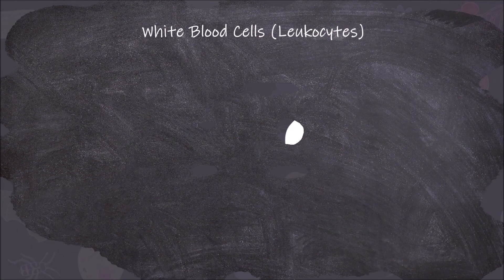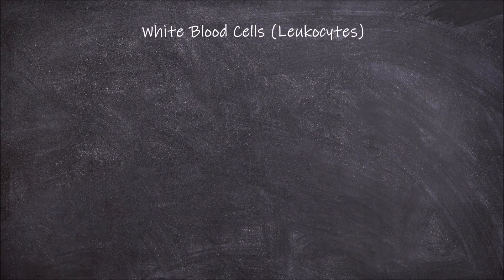Welcome back to my channel. In today's video we're going to go over the types of white blood cells and their functions.